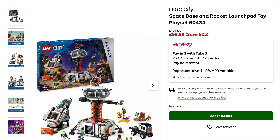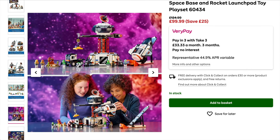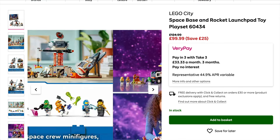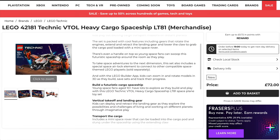Alternatively, if you want to stick more with the recent space releases from the City lineup, the Space Base and Rocket Launch Pad is also on offer. I think it was probably the best one out of the City space wave we've just had, but it was a little bit hefty on the retail price tag. Getting it sub-£100, even if just by a penny, does make quite a bit of a difference.